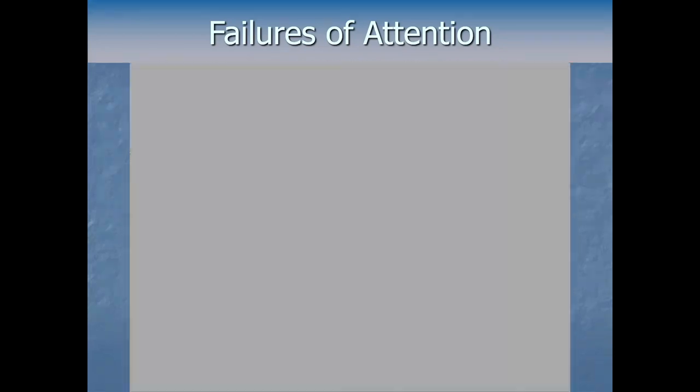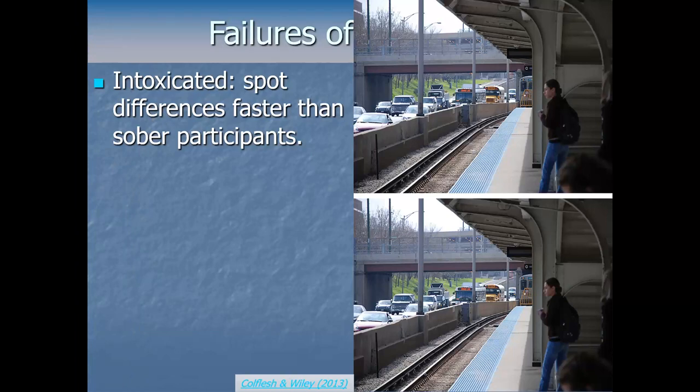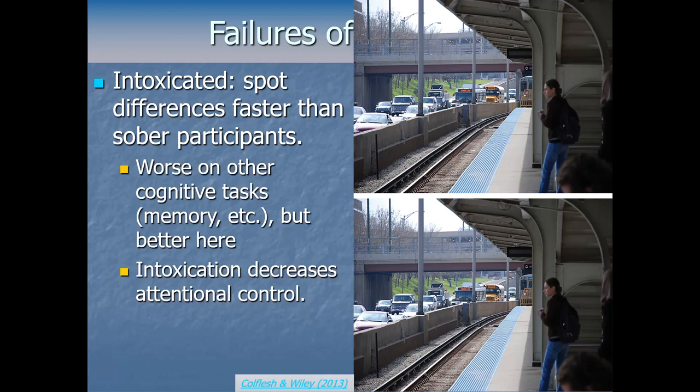These are examples of change blindness — similar to that spot-the-difference bar game. Oddly enough, research has shown that intoxicated participants with a blood alcohol content of 0.71 to 0.82 spot differences between pictures like this faster than sober participants do. They do worse on other cognitive tasks like memory, but better here. The reason: alcohol is a depressant that lowers activity of the central nervous system. One thing intoxication decreases is attentional control, which shifts us toward more passive, diffuse, non-directed attentional processing — which actually helps with noticing peripheral changes.